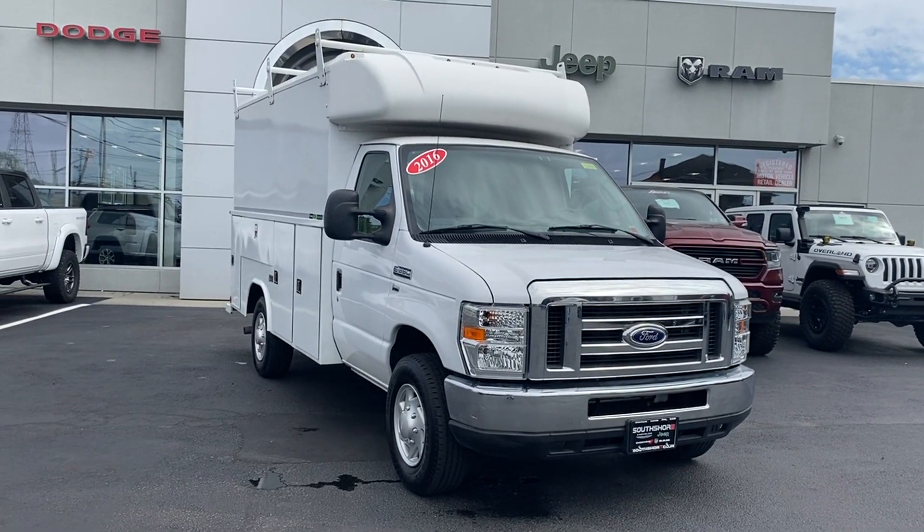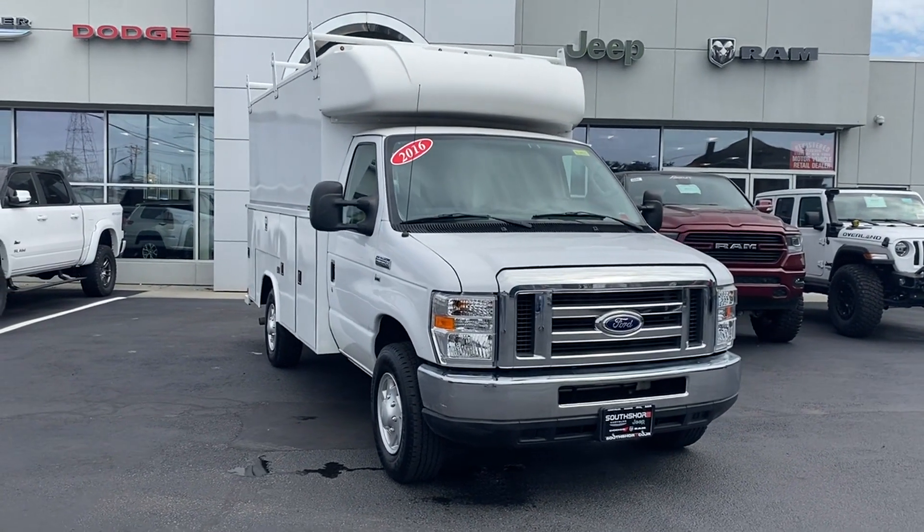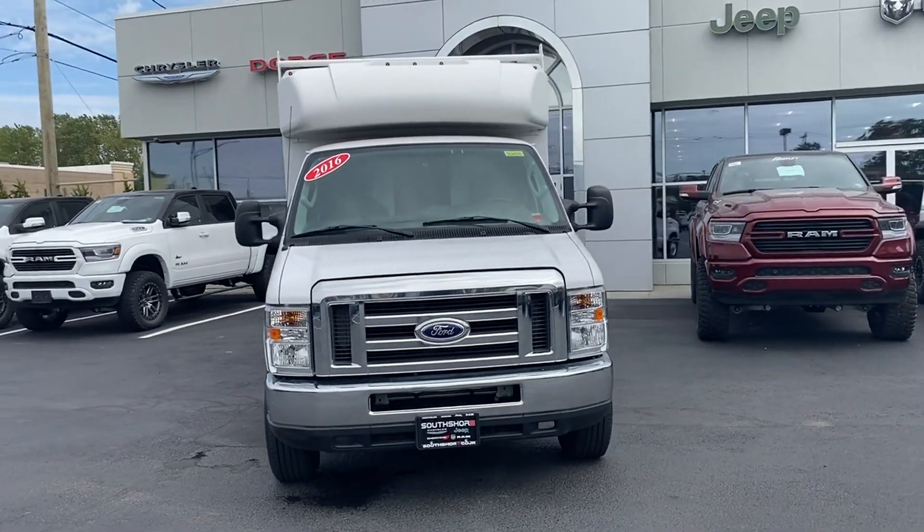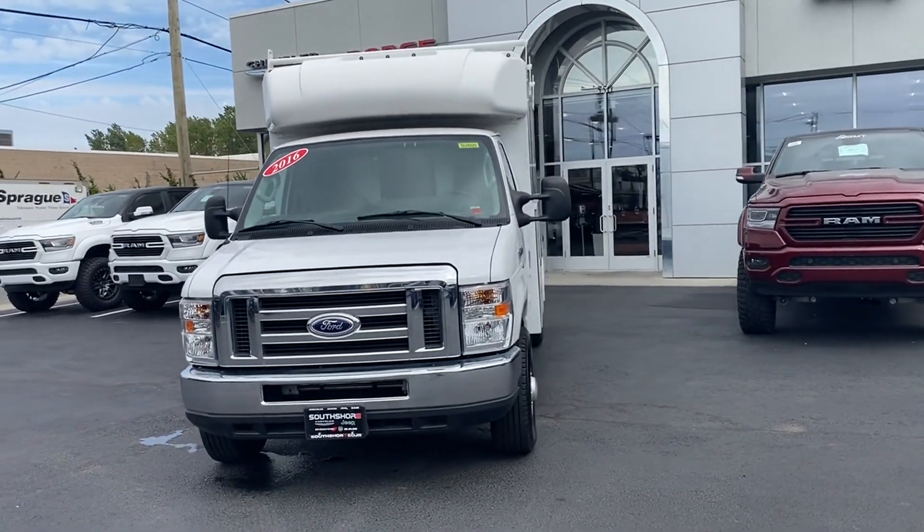2016 Ford Econoline Commercial Cutaway with less than 9,000 miles on the odometer. Find what you are looking for and more with these extra features.